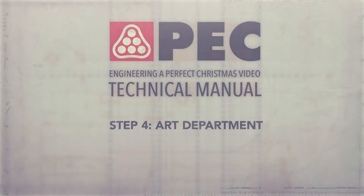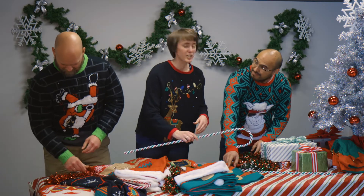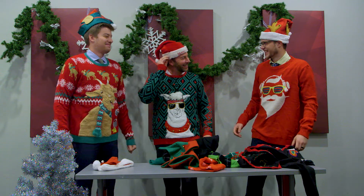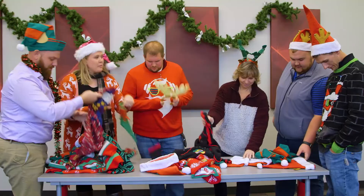You mustn't forget to set the stage for your perfect Christmas video. Did you know that Christmas decorations make you happier? Really? We need more decorations. Holiday sweaters — must have more holiday sweaters. You can't have a holiday video without holiday sweaters.